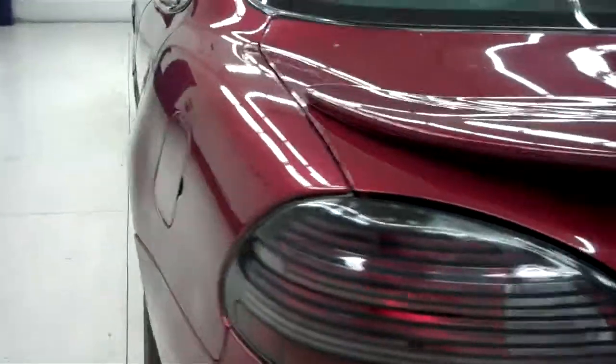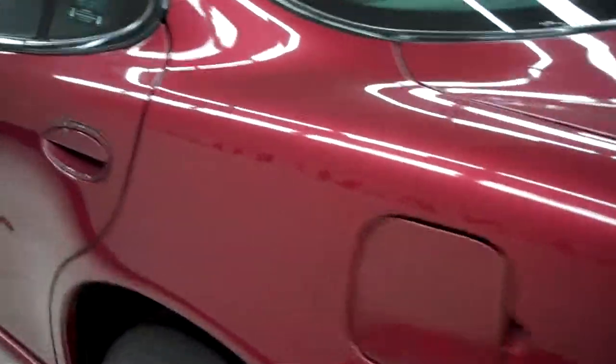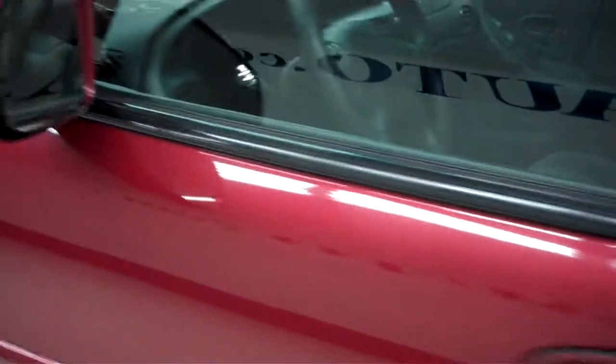This side's paint is just as clean and reflective as the other side. It does have a small dent, a ding, and a few chips on this side.